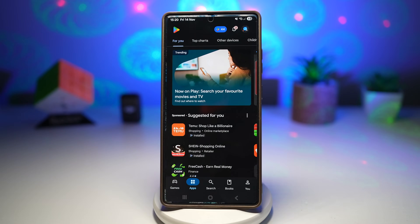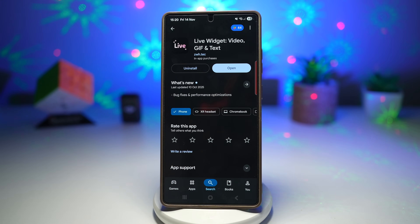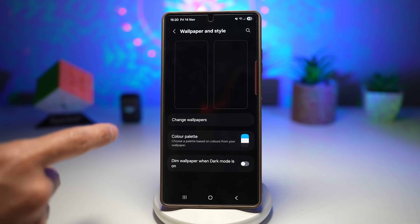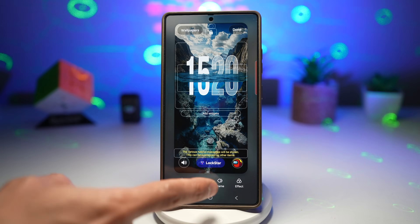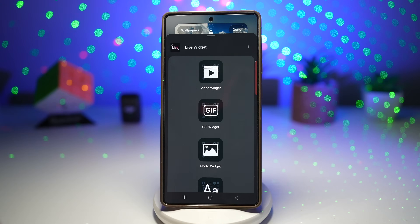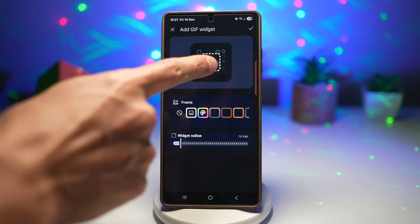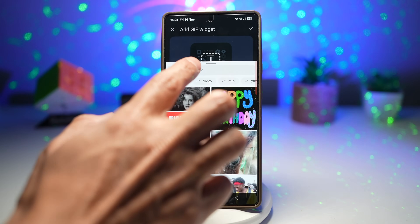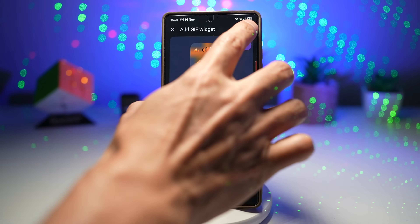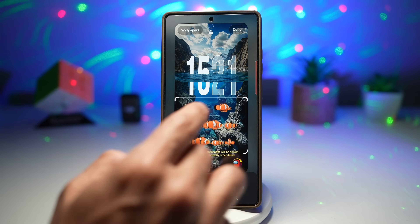For this, open the Play Store and search for 'Live Widget,' then download it. Once downloaded, press home, customize the lock screen — tap on wallpaper and style, tap on your lock screen. Tap on lock star, then app widgets, scroll down, find Live Widget, tap on GIF widget, and add that widget. Tap on widget settings, tap the plus sign, and select from GIPHY. Search for something like a school of fish, find one you like, tap check, move it so it appears under the water, then tap done.